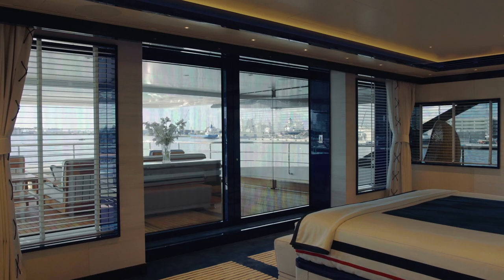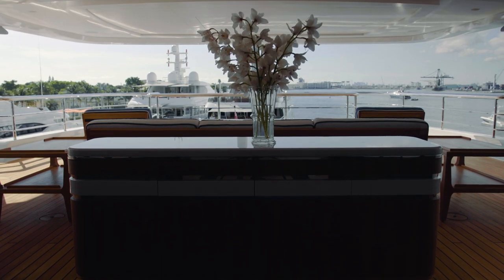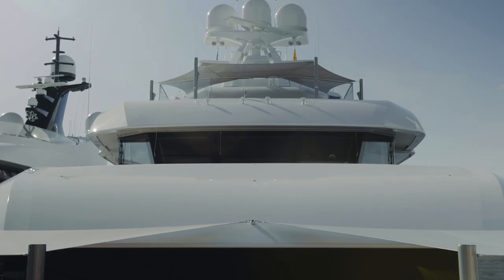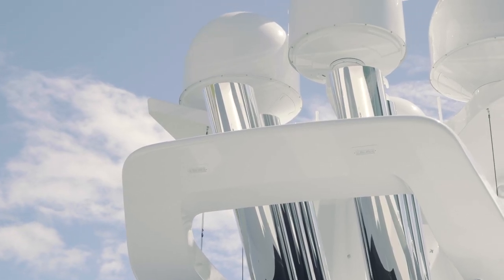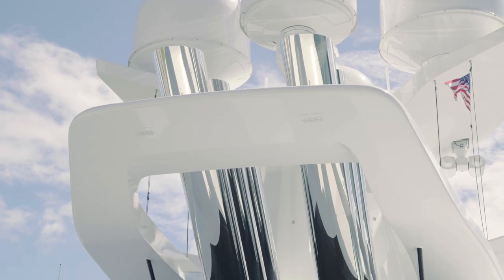This area of the vessel is the owner's private exterior sun deck, accessible only from the master stateroom and from a private stairway above — so this is a totally private deck. Look at the styling of the mast, which is so sleek and pure. Just look at the quality of that polished stainless steel — it is of museum quality.